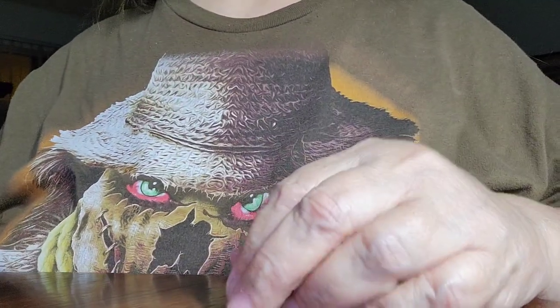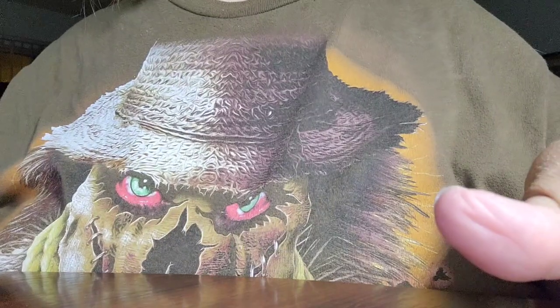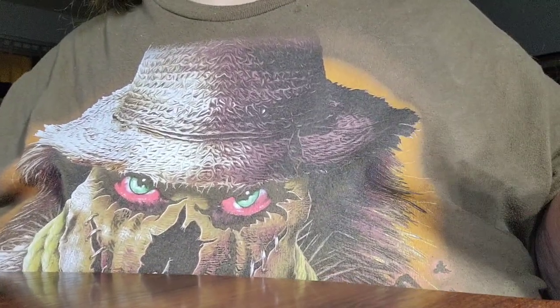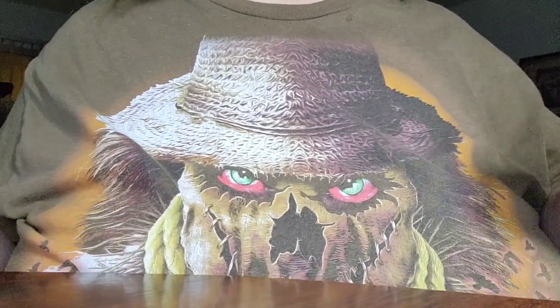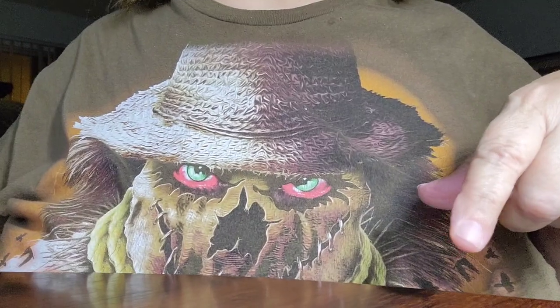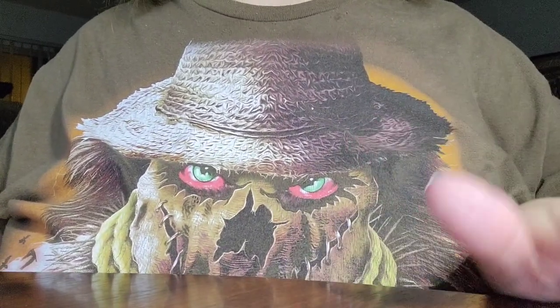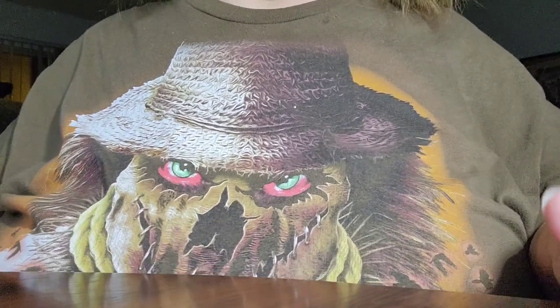Hi everybody, it's Triple G's and I got a small online haul. I don't know the name of her store but I will link it in the description below this video. She's got nice stuff, I love to order from her — this is my first order from her and I will be ordering from her again.